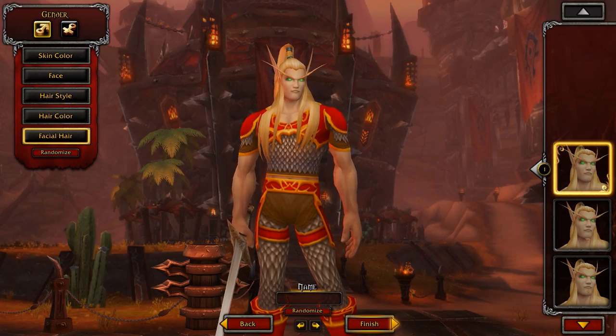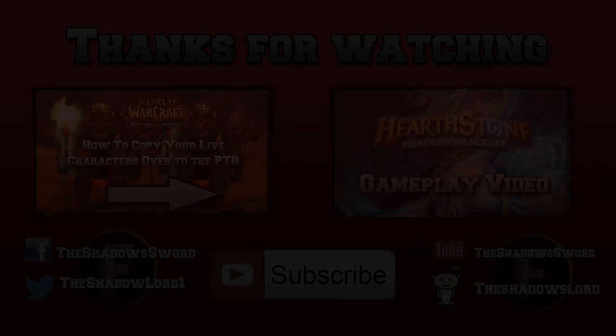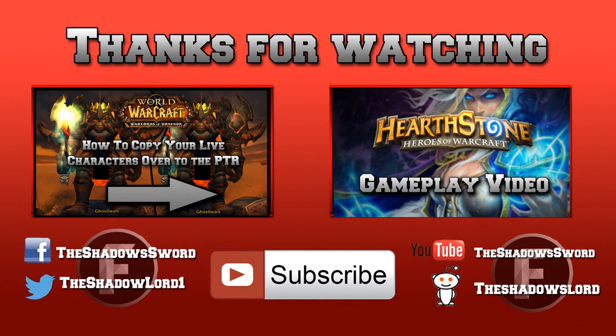I'll see you guys next time. If you missed the last PTR video, make sure to hit the link on the left. For the last video, check the link on the right. See you next time!